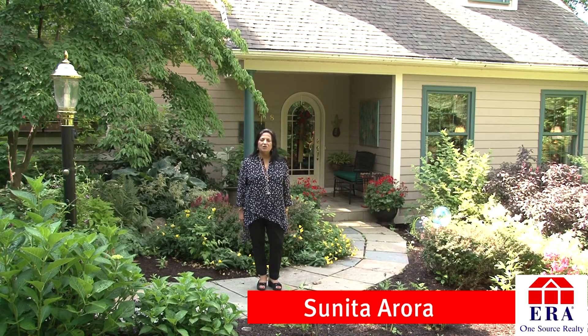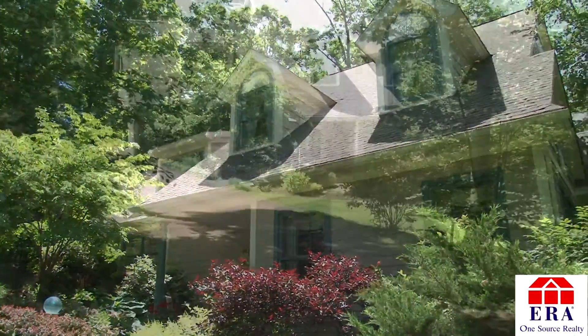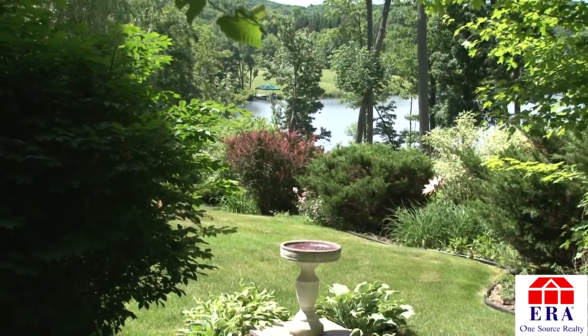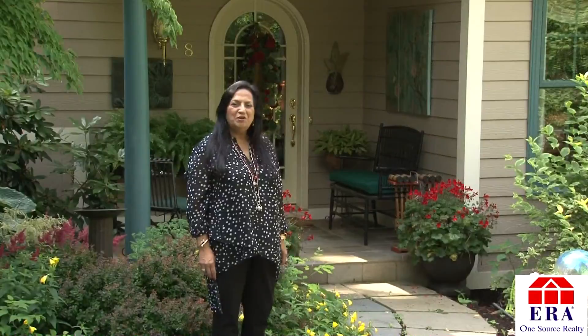Hello, my name is Sunita Arora of ERA One Source Realty. Welcome to my listing at Ape Country Club Road in Clark Summit, Pennsylvania. This two-story lakefront home is nestled away on a peaceful wooded lot. It's a slice of heaven right in the middle of the prestigious Abington region of northeastern Pennsylvania. Please join me for a tour.